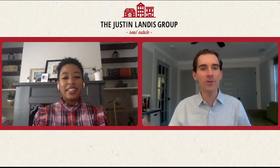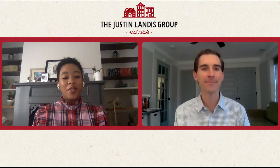Welcome to the Landis Look, where we take an inside look at the world of real estate. Today I'm here with Kristen. Kristen, thanks for being here. Of course, thanks for having me.